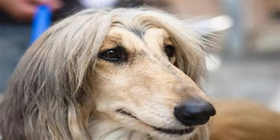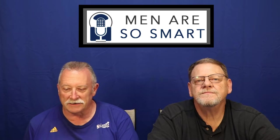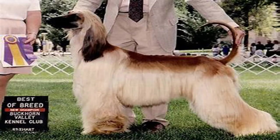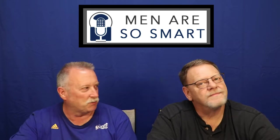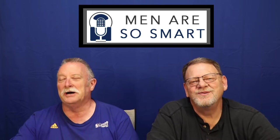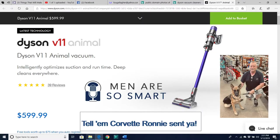Afghan Hounds are sweet and silly, endearing hounds that originated in the mountainous region of Afghanistan. Their silky, fine coat served as protection from the cold at high altitudes and requires plenty of grooming. We had some friends that had one, and they had white carpet — it was perfect because you could not see all the fur this dog dumped. You better have a Dyson animal vacuum cleaner and be prepared to use it daily.